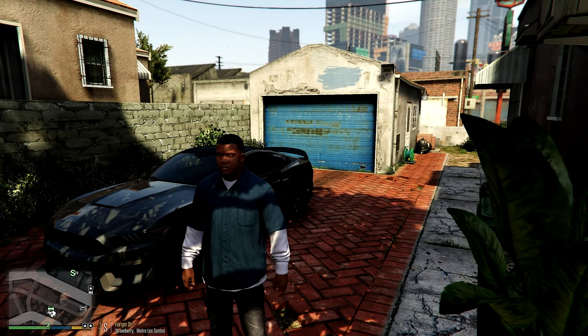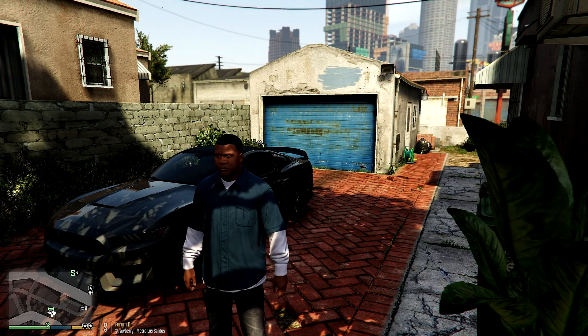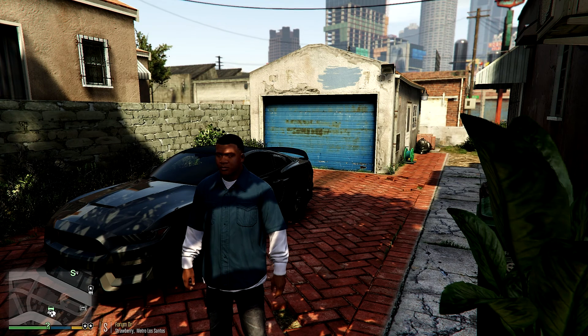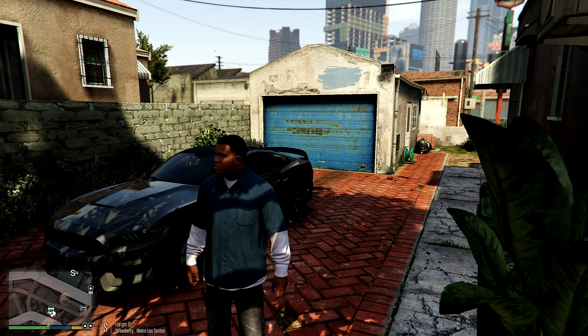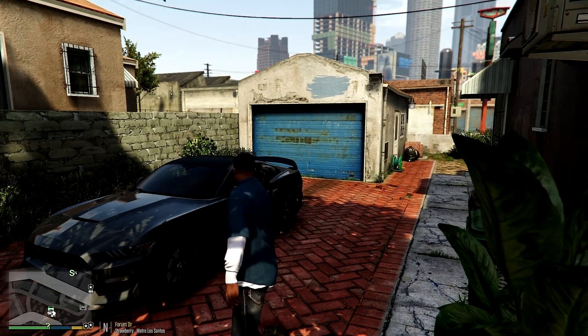Good morning ladies and gentlemen, my name is Edson Ochoa and welcome to the first episode of LSPDFR. Today we're going to kick off this new series from Pegaso Gaming 956, but first before we go into LSPDFR, I want to show you something.